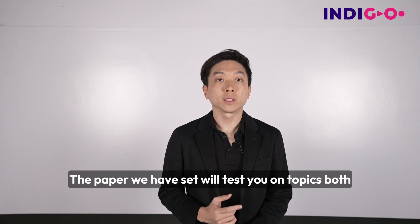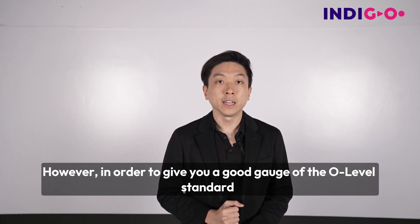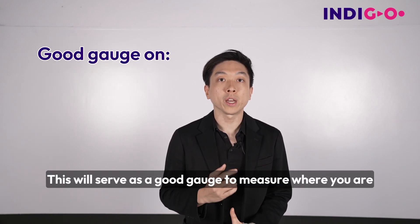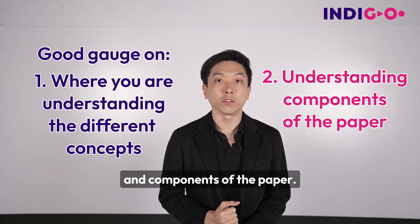The paper we have set will test you on topics both from Sec3 and Sec4. However, in order to give you a good gauge of the O-level standard, we will be marking it based on the O-level rubrics. This will serve as a good gauge to measure where you are in terms of your understanding of the different concepts and components of the paper.